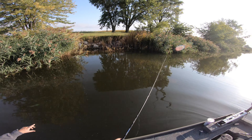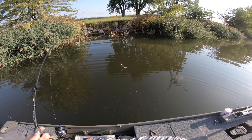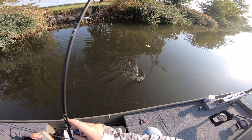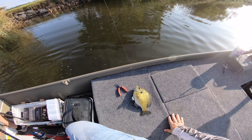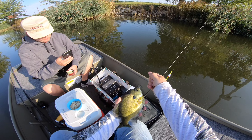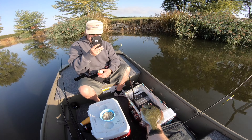Oh there we go - that is a big fish dude, that's got to be a bass! Oh my goodness gracious, that's huge! I'm regretting not bringing my scale. Look at the size of that - good call. Look at this, it's an absolute monster!